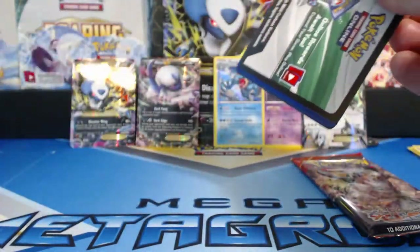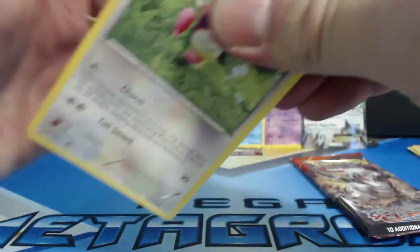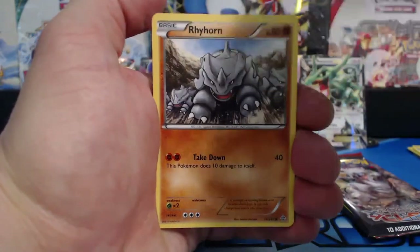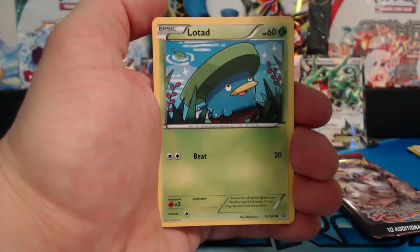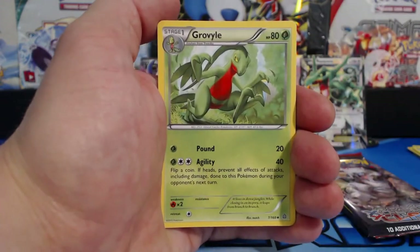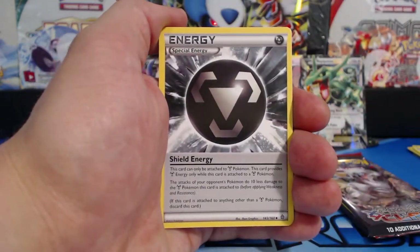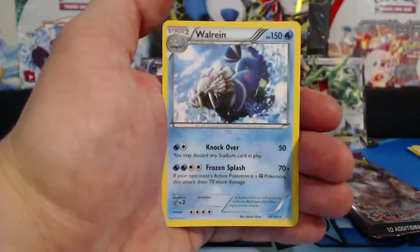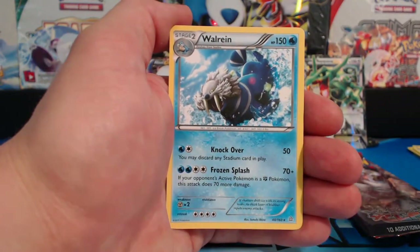Down to the last two packs - Primal Clash. I probably should have opened up the Roaring Skies last since it's the latest booster set. Skiddy, Rhyhorn, Spheal, Lotad, Bidoof, Guard of War, Spirit of Link, Grouval, a Shield Energy which is a special energy, Metatite, Reverse Holographic, and a Walrein rare card.